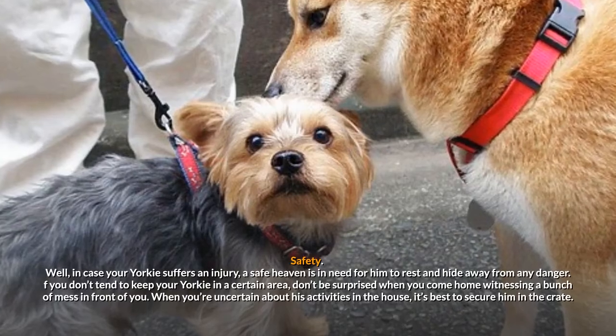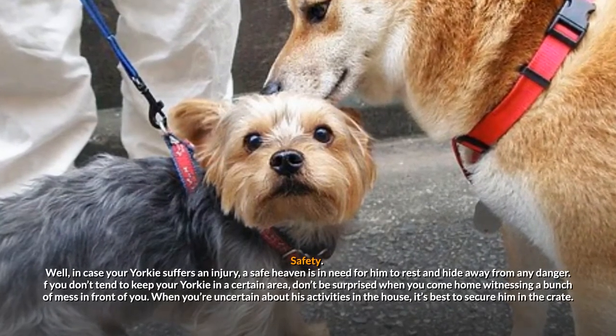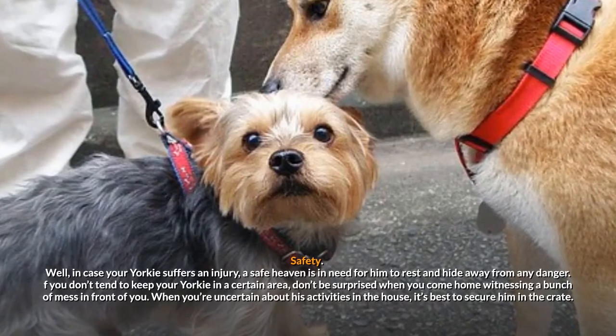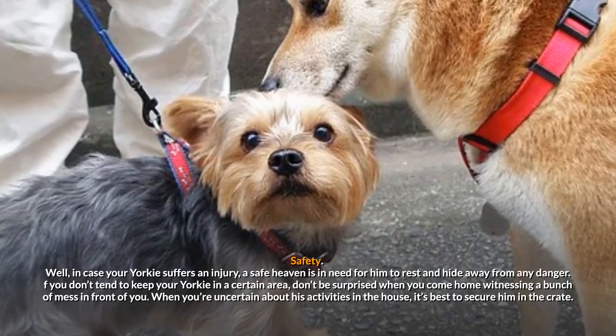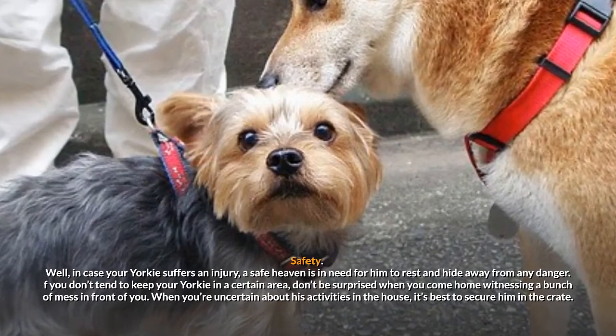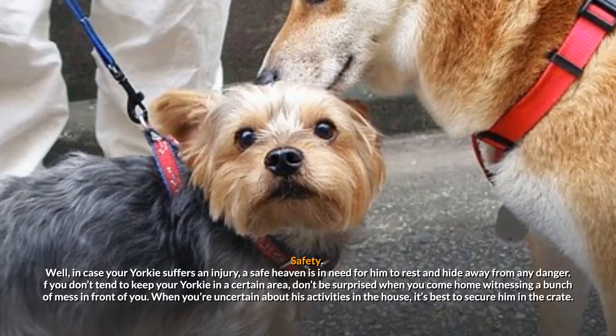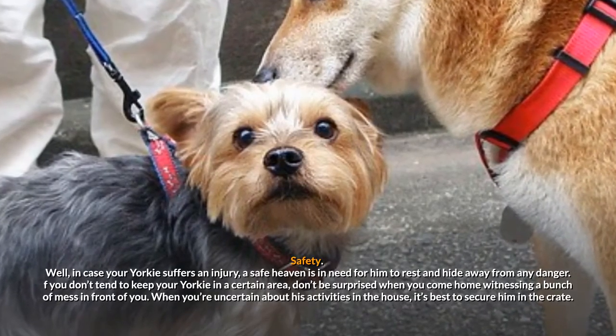Safety. In case your Yorkie suffers an injury, a safe haven is needed for him to rest and hide away from any danger. If you don't tend to keep your Yorkie in a certain area, don't be surprised when you come home witnessing a bunch of mess in front of you. When you're uncertain about his activities in the house, it's best to secure him in the crate.